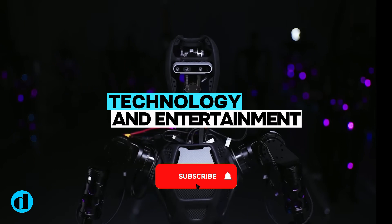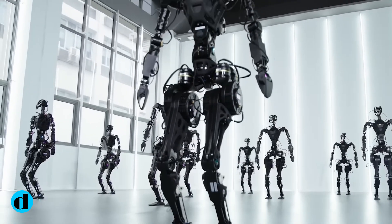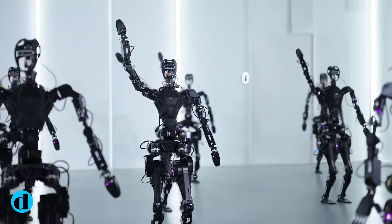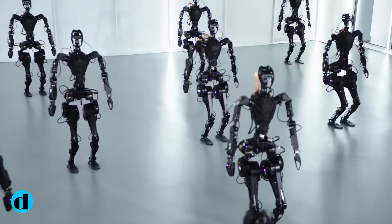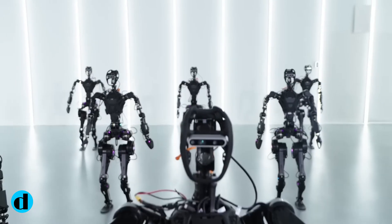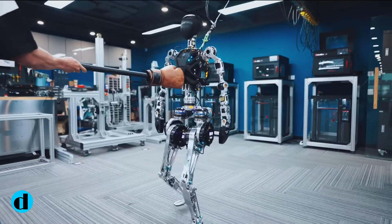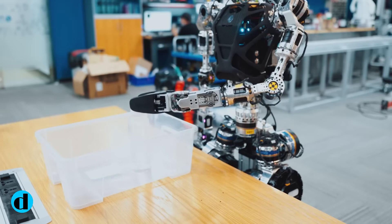Aside from its practical implications, the GR-1's recent dance performance foreshadows a future in which robotics effortlessly mix utility and entertainment. While not reaching the acrobatic heights of competitors, the GR-1 adds a new level to the human-robot connection, making it more engaging and pleasant. Furrier's GR-1 humanoids demonstrate utilitarian capabilities and a surprising flair for dance, hinting at a future where robotics smoothly blend utility and amusement.